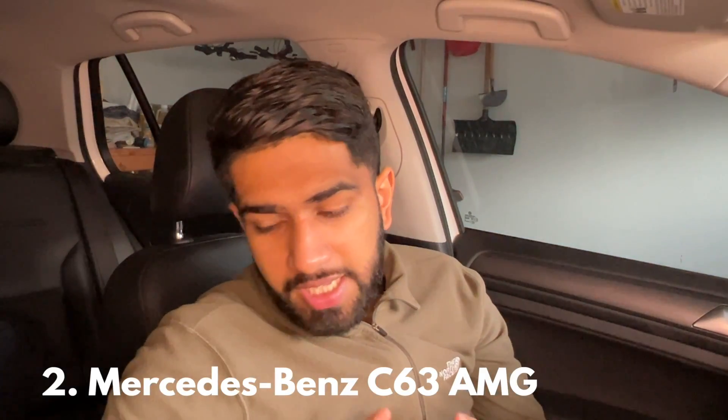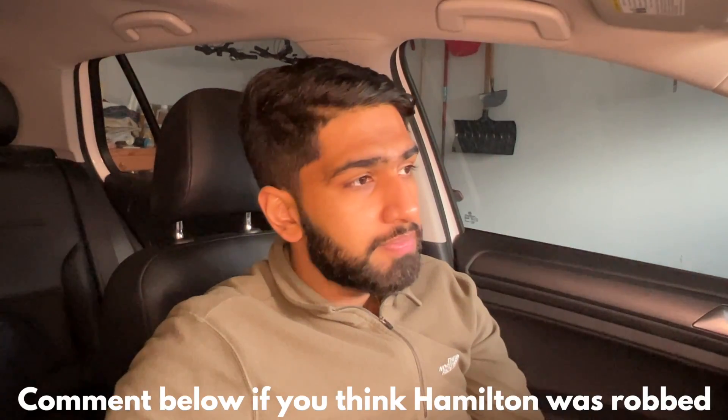Coming in at number two is the C63 AMG. AMG hasn't had the best year — I'm talking about Lewis Hamilton being robbed, but that's a different video. It was definitely heartbreaking to see AMG scrap the V8. It sounded so good and was just an iconic thing that AMG had in all their 63s, but now they're replacing it with a four-cylinder hybrid engine because of changing emission regulations.